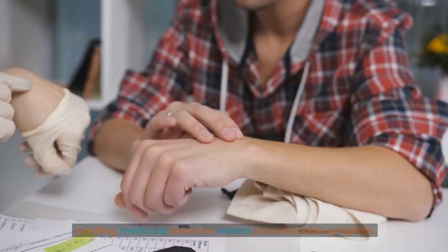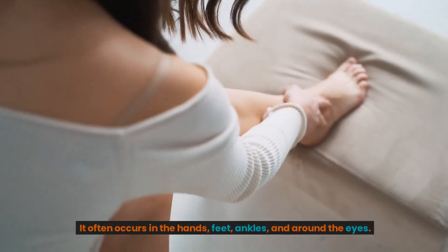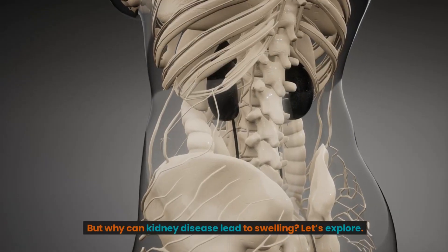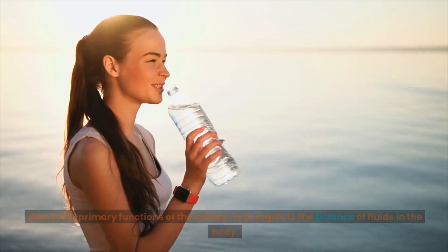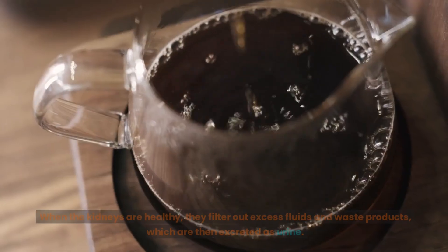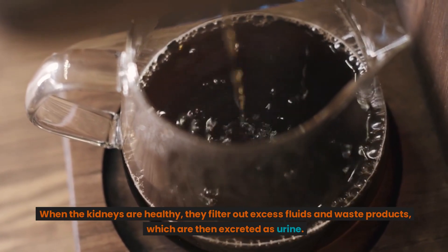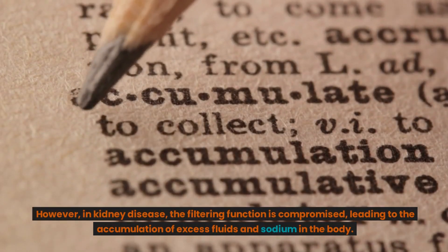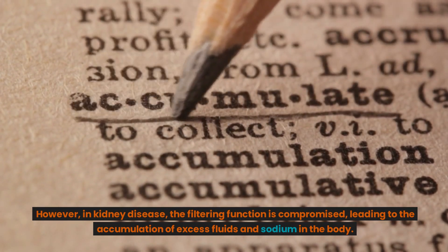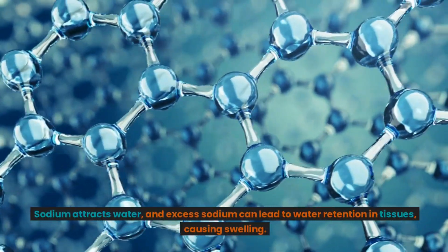Swelling, medically known as edema, is a noticeable symptom. It often occurs in the hands, feet, ankles, and around the eyes. One of the primary functions of the kidneys is to regulate the balance of fluids in the body. When the kidneys are healthy, they filter out excess fluids and waste products, which are then excreted as urine. However, in kidney disease, the filtering function is compromised, leading to the accumulation of excess fluids and sodium in the body. Sodium attracts water, and excess sodium can lead to water retention in tissues, causing swelling.